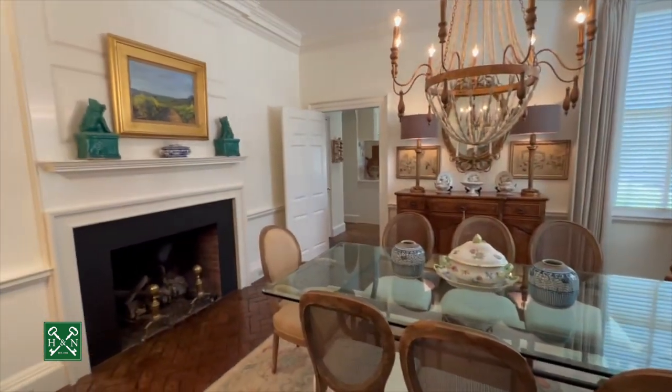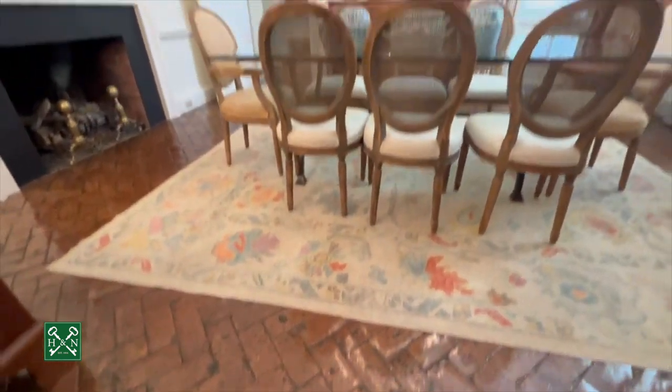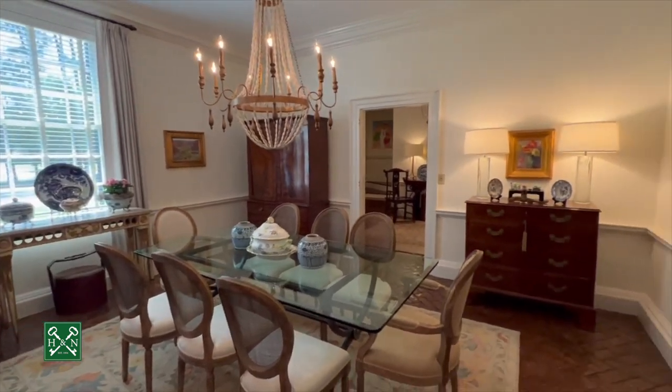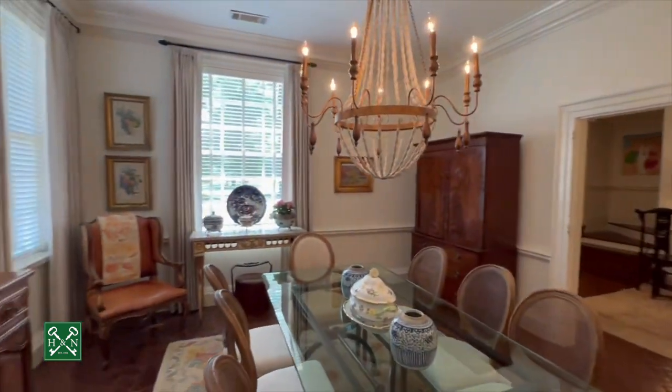Beautiful dining room. This is one of the three fireplaces. Also want to note these beautiful herringbone brick floors. You've got the gas logs in the fireplace, and the custom draperies do stay with the home.